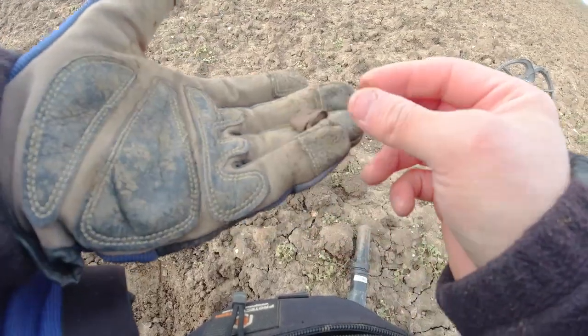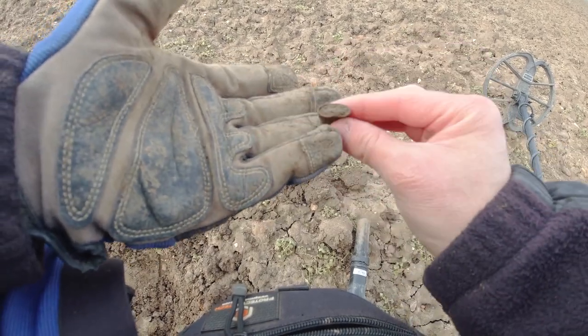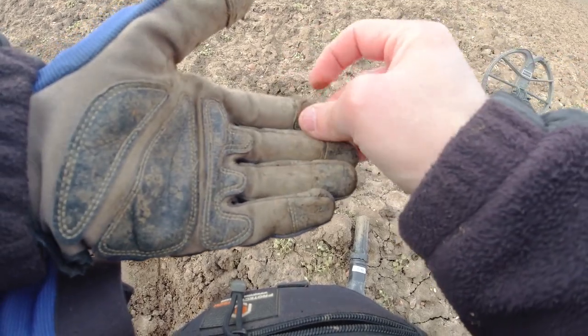Alright guys, first find of the day. We've got a squashed thimble. It's missing the top and it is squashed. Still not a bad find. Onto the next.